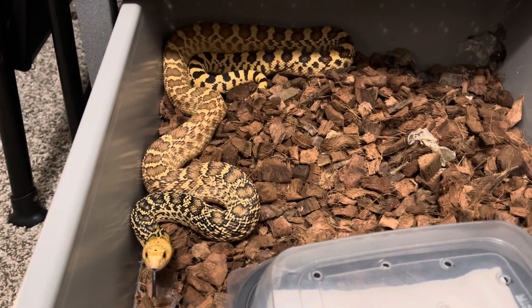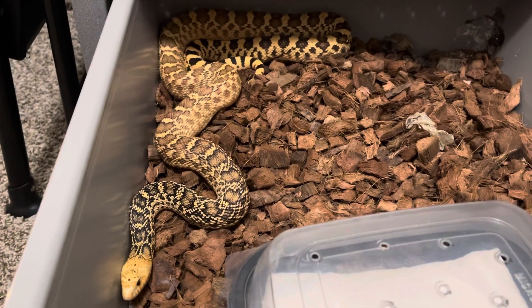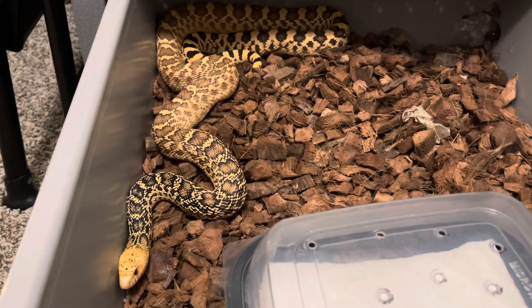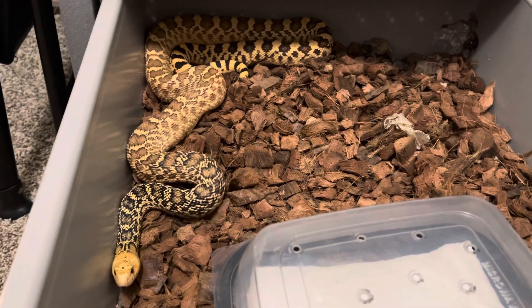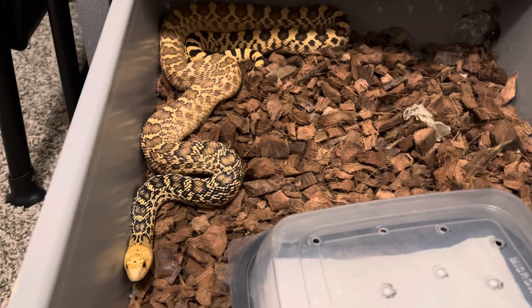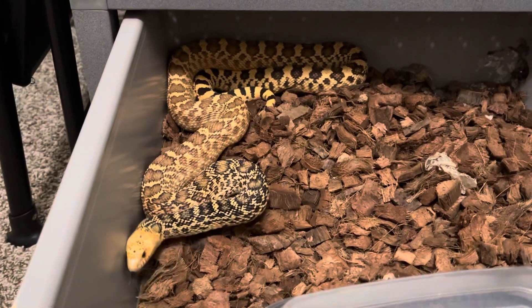They're currently brumating. And I've got some Kankakees — I don't know if I'm pronouncing that right, is it Kankakee or Kankakee? I've heard it both ways. That's the locality from Illinois. And of course I've got these Stillwater Hypos, and all three look slightly different.